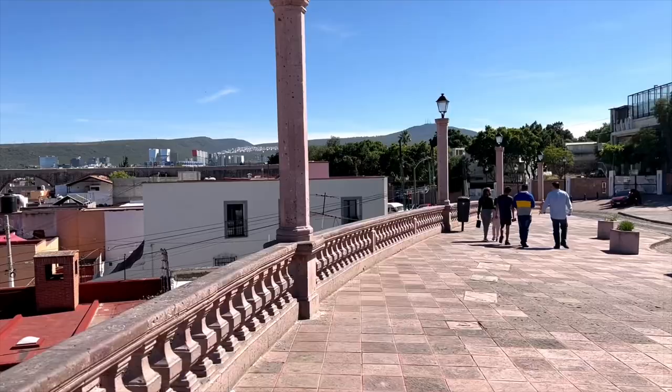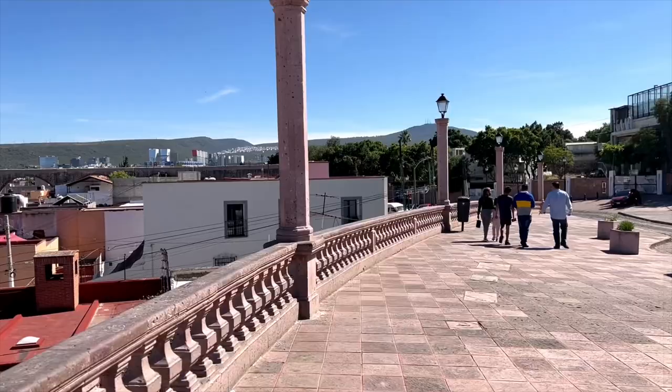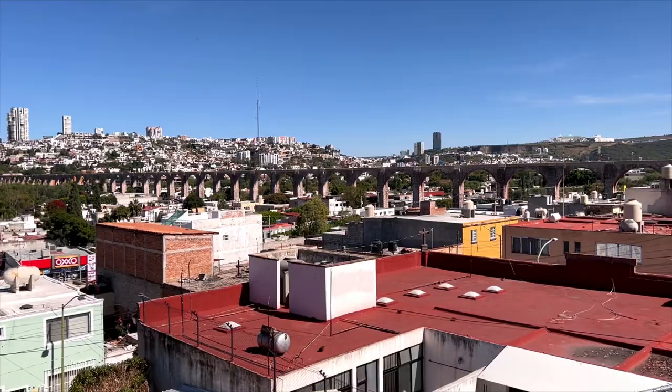From here we headed east to get the best view of the aqueduct. We've been walking all day trying to explore the city and get a feel for its layout, and right now we're at Mirador de los Arcas. It's a great spot where you can really get a great view of the aqueduct. This is by far one of the best views in the city and is a major selfie opportunity, so be sure to make your way here.